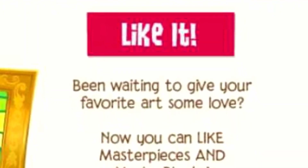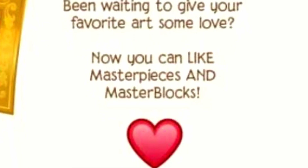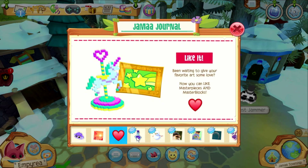Been waiting to give your favorite art some love? Now you can like masterpieces and master blocks. This is so cool! So excited to like a bunch of masterpieces and master blocks everywhere!